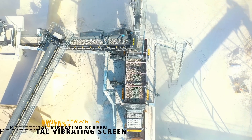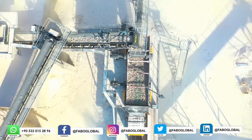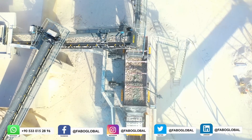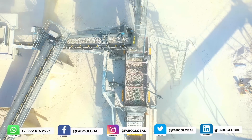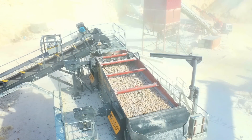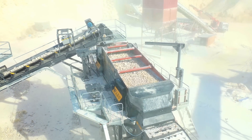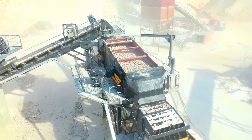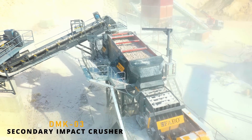Thanks to its high screen capacity, the 2,000 by 6,000 millimeter 2-deck horizontal screen prevents materials from mixing with each other and offers high-quality screening. After the desired product is separated from this screen, materials above this size are transferred to the second crusher, DMK-03, to be crushed again.